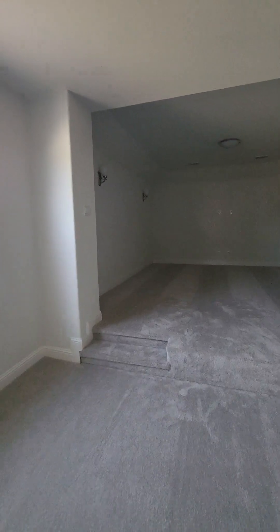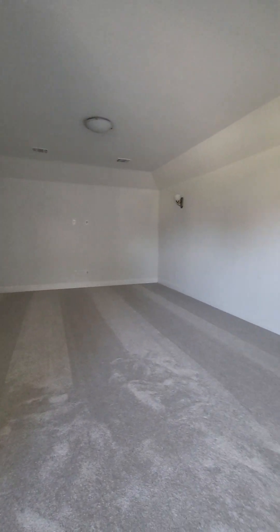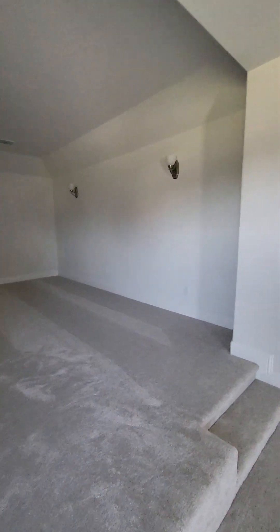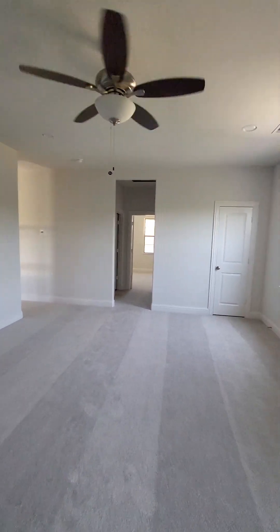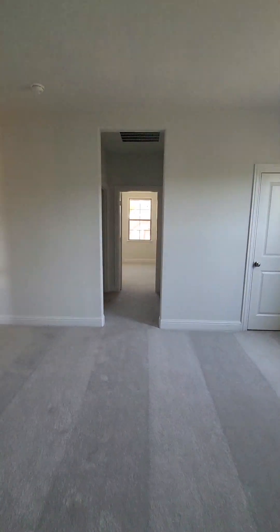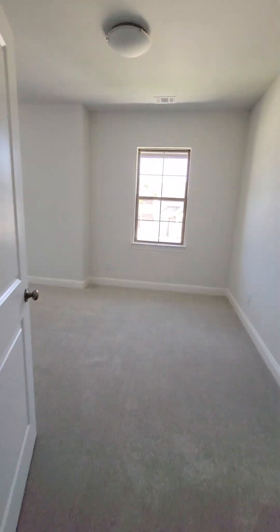We're going to walk over here to the game room — look how big this game room is, it's gigantic! Then you also have a media room here. You already have your wall sconces; it's already pre-wired for your entertainment system. Just add some speakers and you're ready to go.